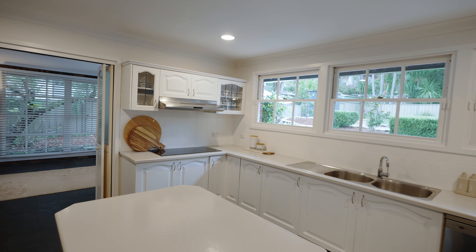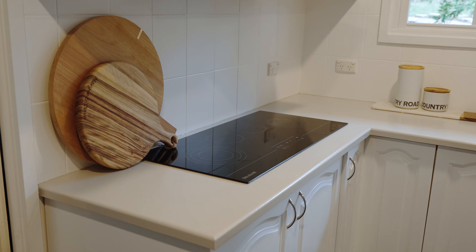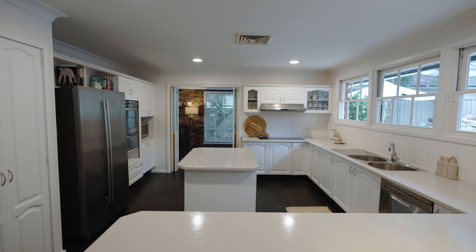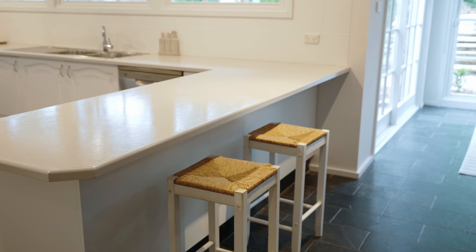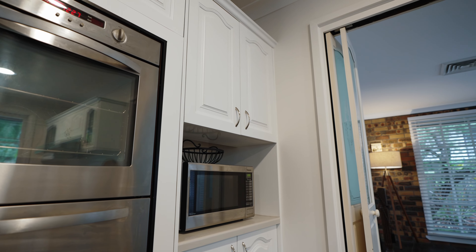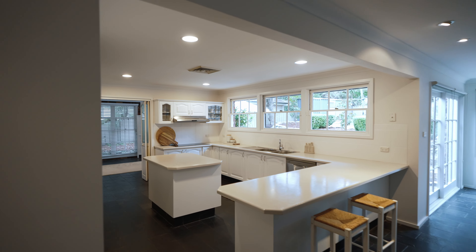In the heart of the home, the kitchen boasts a recently updated electric cooktop accompanied by other quality appliances. It features durable bench tops that extend to an island providing ample space for preparation and entertaining, along with ample storage options and a convenient breakfast bar for meals on the go.